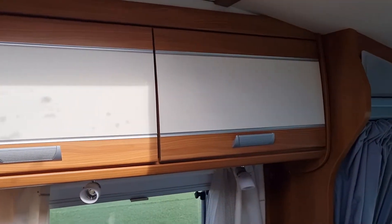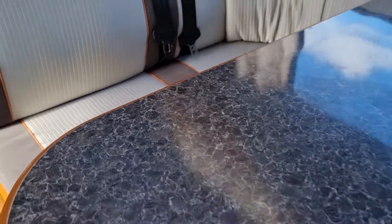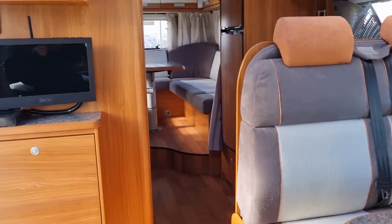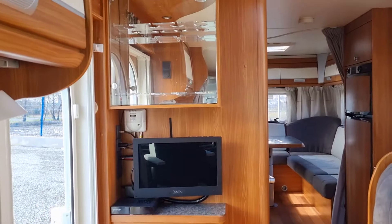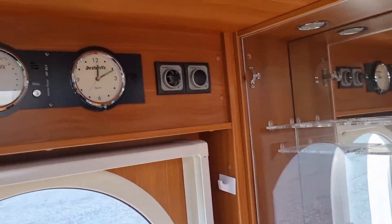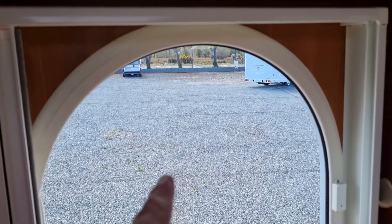Nice colour coordination in fairness. Moving down, you can see this is your lounge area here. The table moves in all directions, and it's got two seat belts there for your passengers. TV there, drinks cabinet up above with your glasses and that. Up above that is your control panel and your heating controls. I like the round door on this — it's nice.